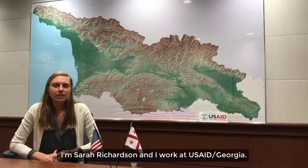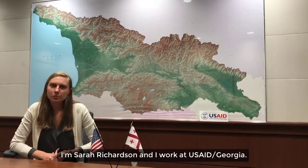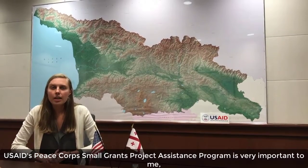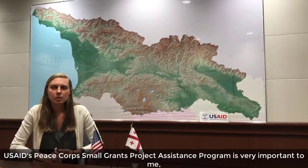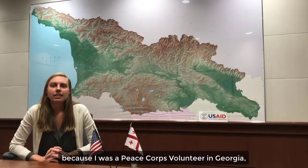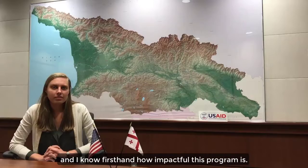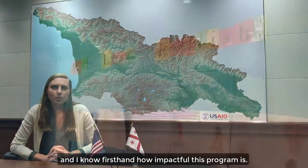We are now hearing from Sara about what we need to say about USAID. When hoping to make financial aid available, the SPA program was created through USAID. We have started this program's support, and the purpose is to create this program.